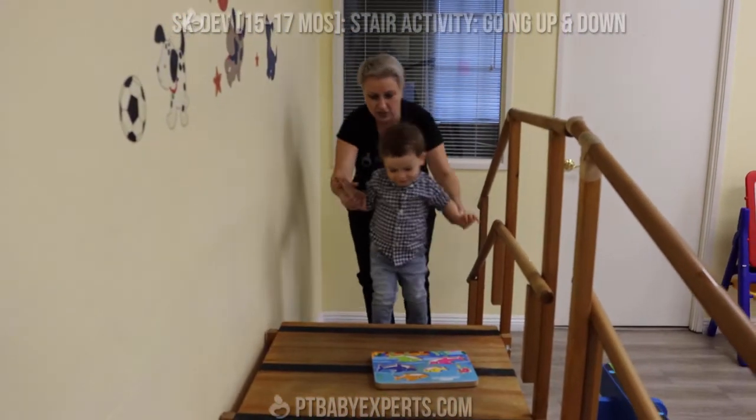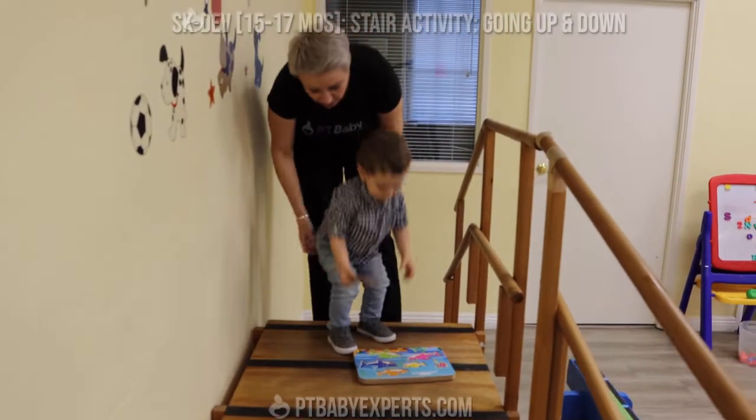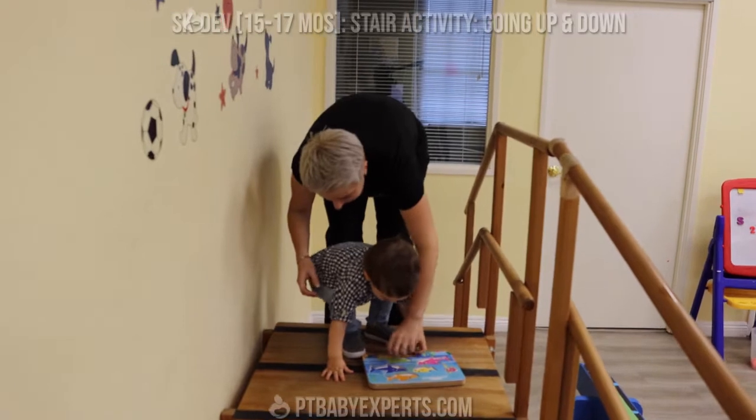And up we go. Make sure that your child is holding on to the rail, and then one last step up. Where does it go? Yay!